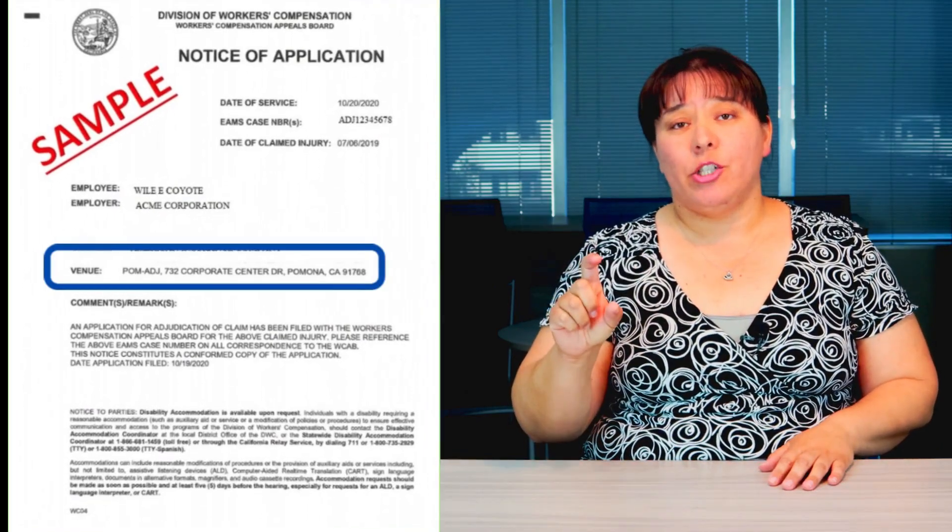Next you have venue. Venue has a three-letter abbreviation followed by an address. This is the address that you would have to go to if you had an in-person hearing or if you had to testify at court. During intake, your attorney should have told you where your case is going to be venued, and you should have signed a venue authorization form.